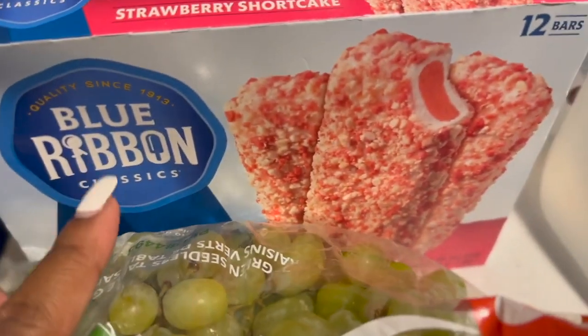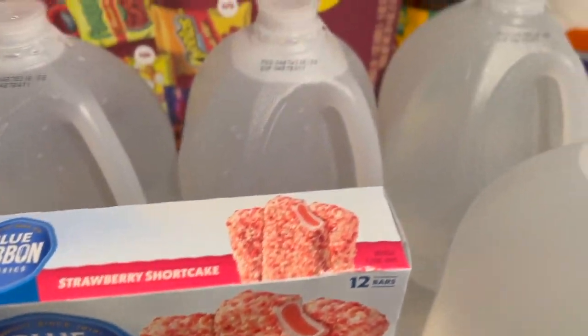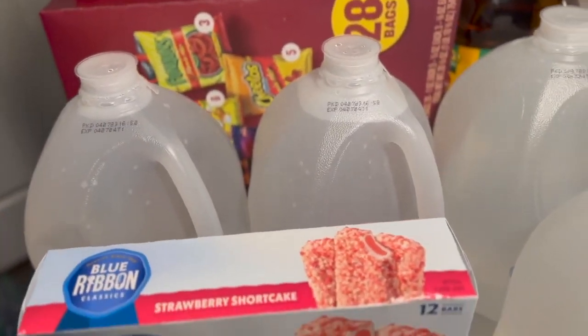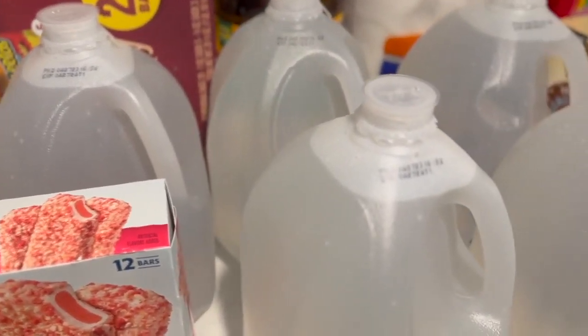We do have some cucumbers, bananas, I picked up a head of cabbage, some raspberries, also some strawberries, some grapes, and also the strawberry shortcake blue ribbon ice cream bars. I picked up some gallons of water — typically I use the water for our Keurig for our coffee in the morning.